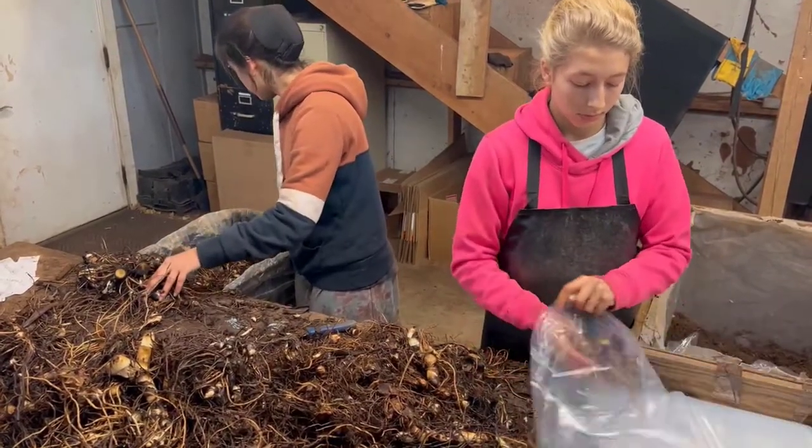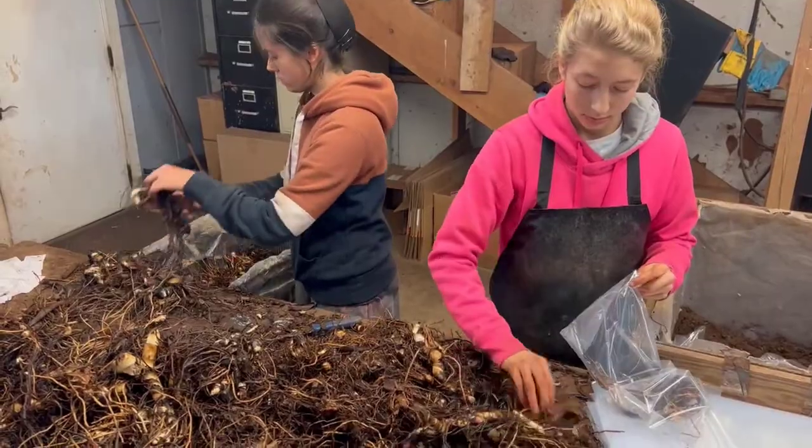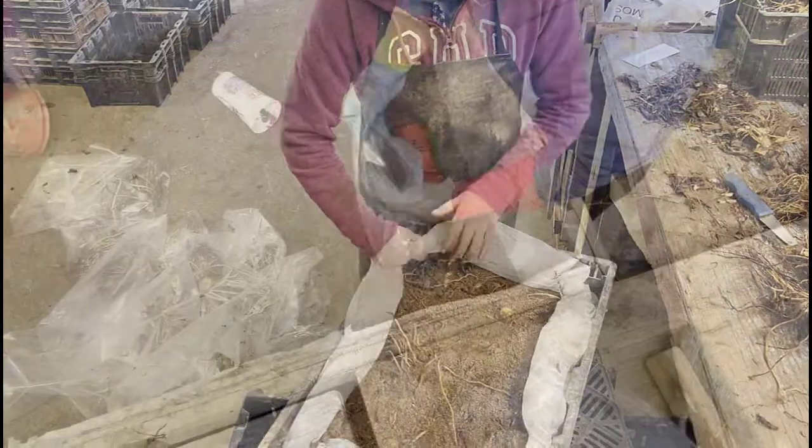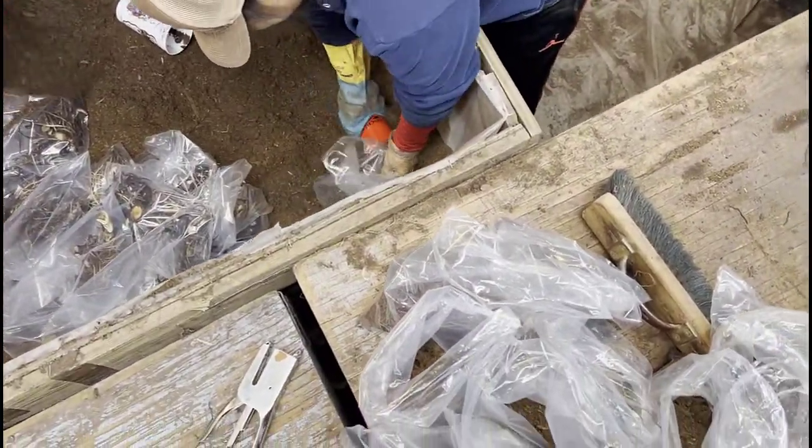This is where we are trimming, sorting, and counting bulbs. From here the bulbs either go back to storage and wait to be planted in the spring, or are set aside to be shipped to customers this season.